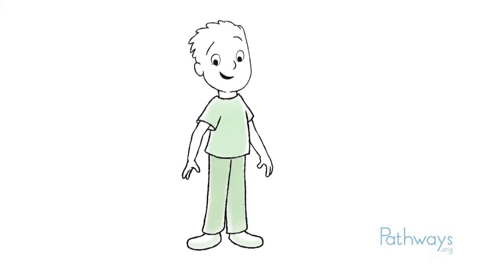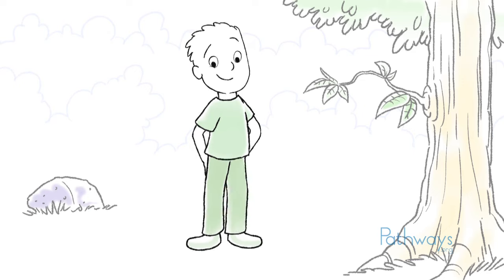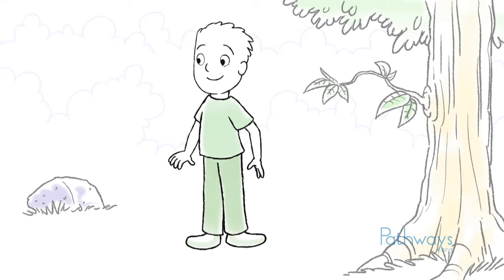But first I'd like you to meet a friend of mine. He's going to help us understand how important our senses are in everyday life. Like you and me, he learns about the world through his senses.